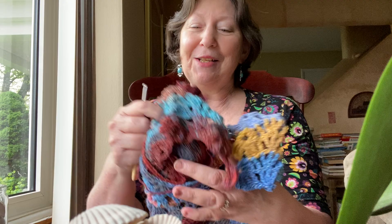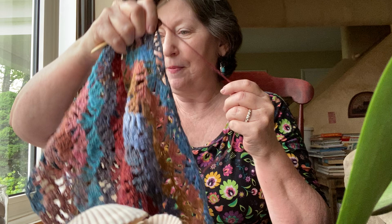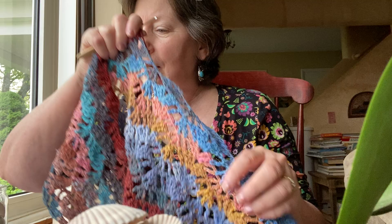I decided to do a pattern search on fish and came up with some really cute and exciting things. But first, I want to catch you up on my Calypso shawl. This is a crochet project and I absolutely love it. This is by — oh, it's Dragon Horn. The pattern is easy to memorize once you get started.